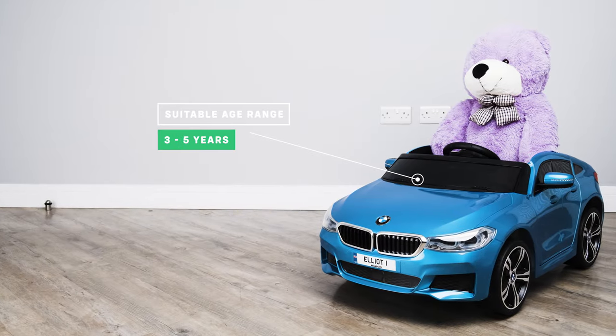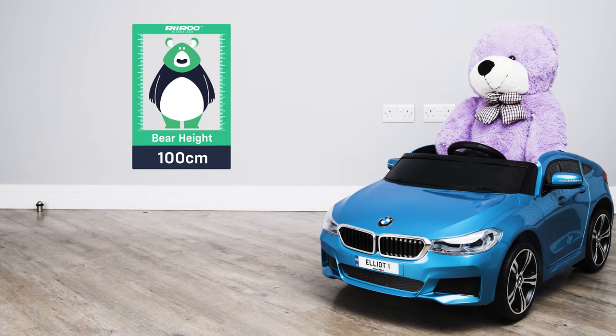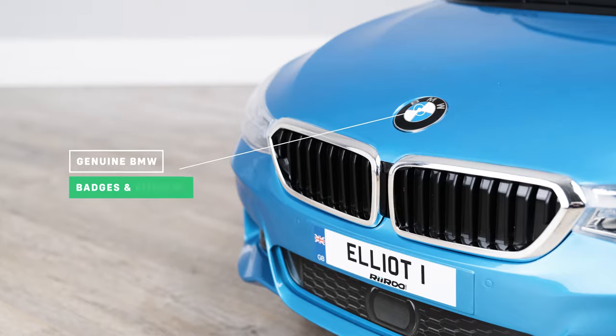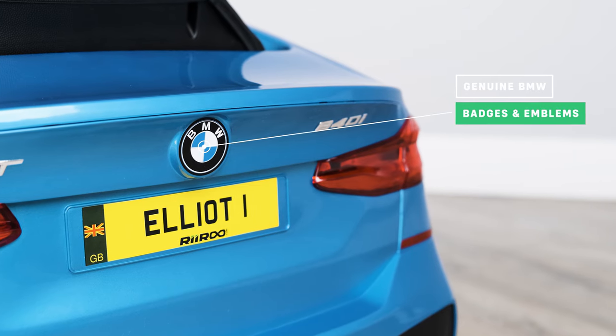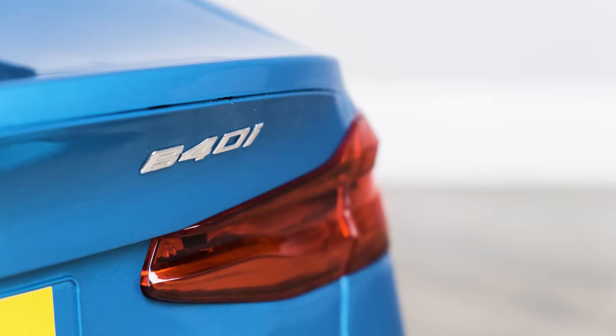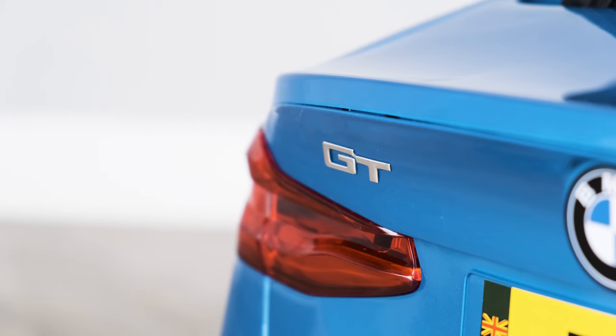It's suitable for children aged between three and five years old, but I must stress this can vary from child to child. As we take a look around the outside, you will notice the official badges and emblems. This is a fully licensed model, meaning we have the full blessing of the manufacturer to use their official branding, logos and emblems.